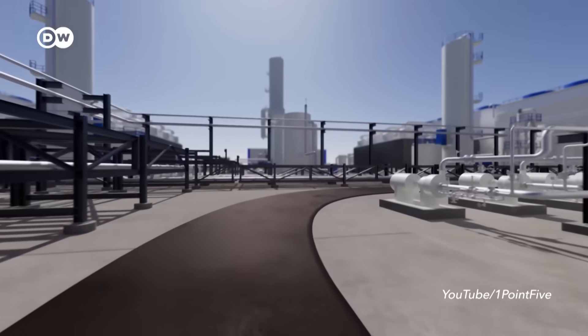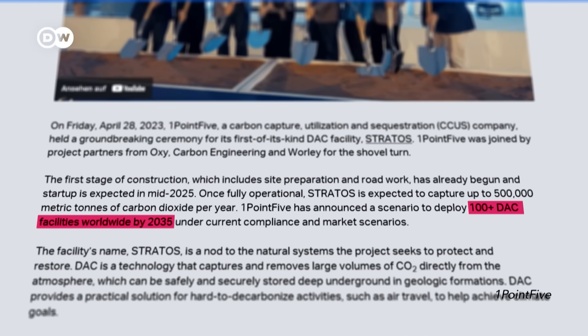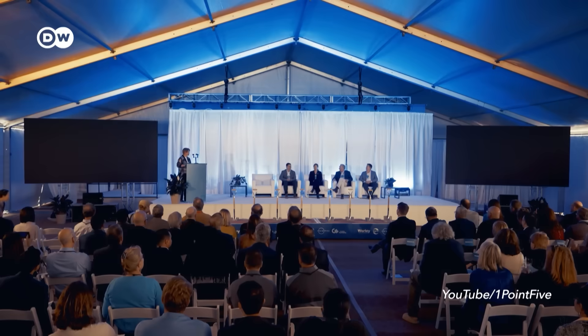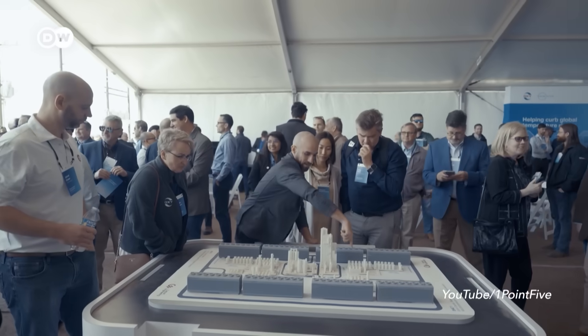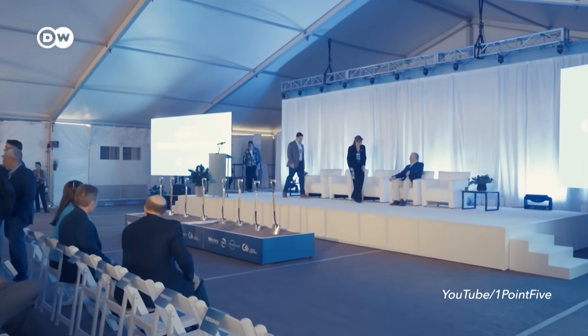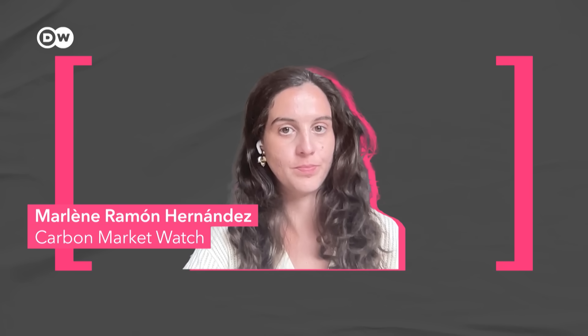Occidental Petroleum, or Oxy for short, is one of several fossil fuel companies investing in direct air capture and advertising this widely. And this is where critics worry that history might be repeating itself — huge emitters hiding behind technology that is still in the works instead of making significant efforts to cut emissions elsewhere. Oxy has big plans with its new DAC venture, wanting to deploy 100 plants by 2035. The company already broke ground on its Stratos project in Texas, which it says will become the biggest direct air capture plant in the world, with the capacity to capture half a million tons of CO2 per year. But at the same time, Oxy has bought up another oil and gas company — a clear intention to expand production. This is Marlene Ramon-Hernandez, a carbon removal expert at the NGO Carbon Market Watch: it's greenwashing at its finest.